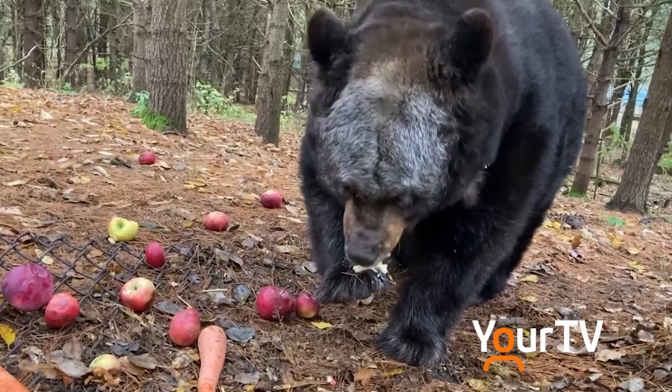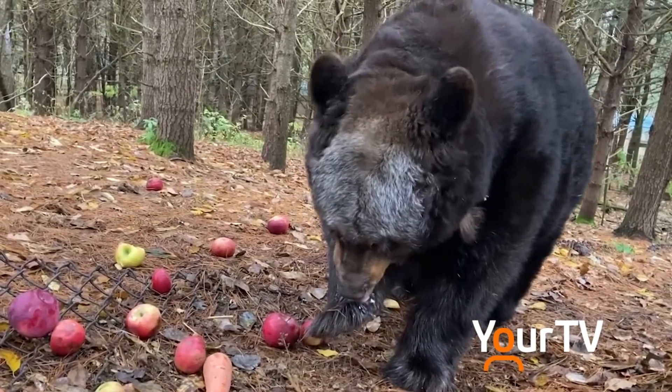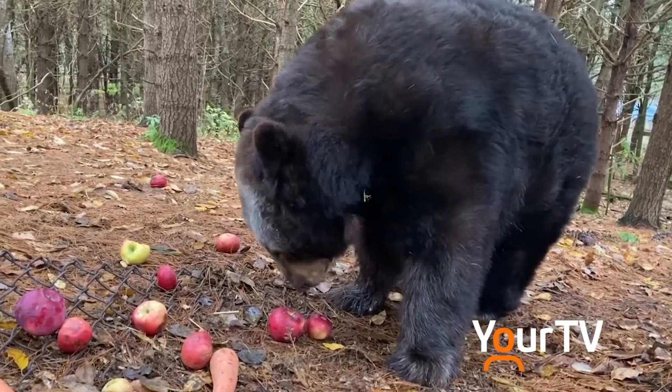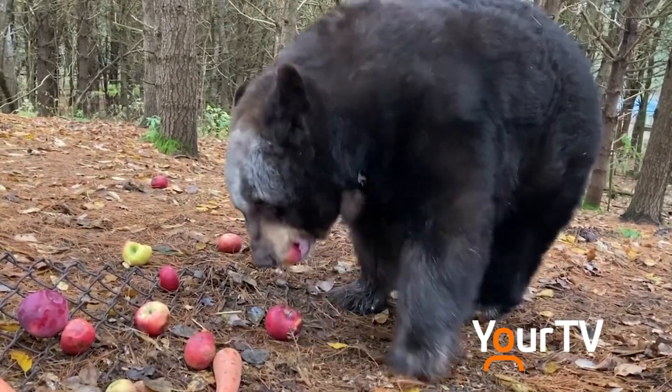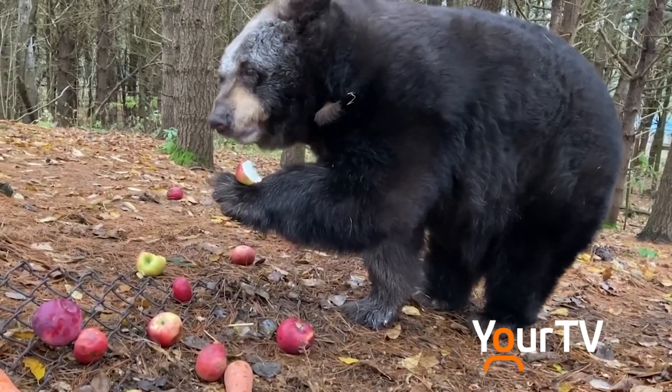Mama was used, at the beginning of her life, for bear baiting — which is when a bear is chained up and has dogs thrown at it. It was an old kind of sport, apparently. Mama had her claws removed and her eye teeth removed so she couldn't defend herself. Fortunately, the authorities were notified and Mama was rescued.